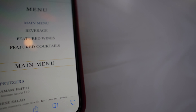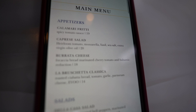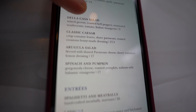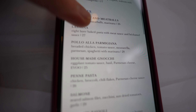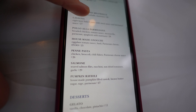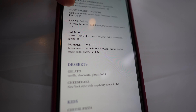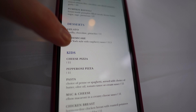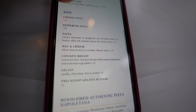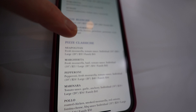Here is the menu for Naples — the main menu, and then beverages, wines, and cocktails. Scrolling down there are some appetizers, salads, and entrees. A lot of it is meat-based but they've got a decent selection of vegetarian options. Right now we're torn between the gnocchi and the pumpkin ravioli. Declan's going to get the mac and cheese from the kids menu, and I'm probably going to get one of the pizzas.